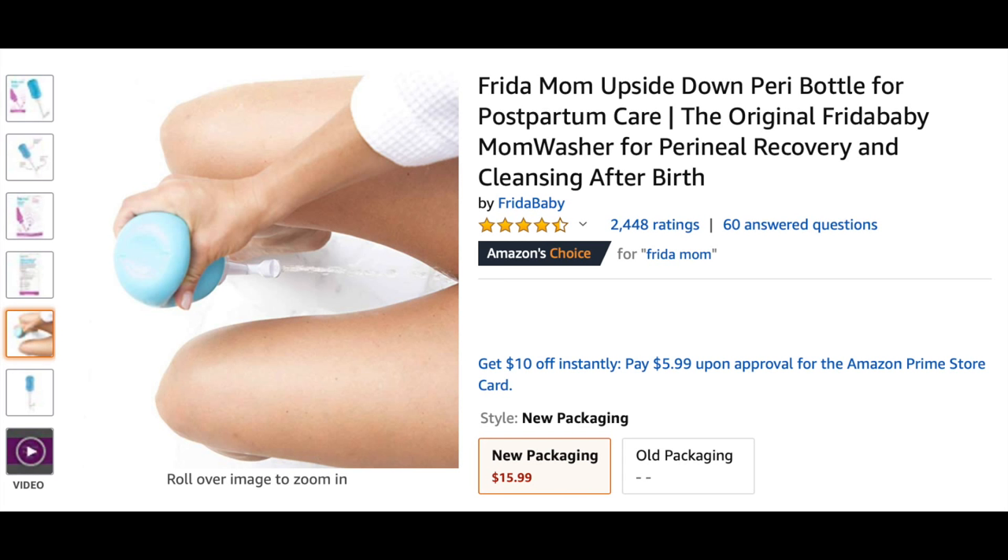Moving to an optional item, we have a postpartum squirt bottle. After you deliver your baby, your body will continue to clear itself out as if you have the heaviest period of your life for weeks after. Anytime you go to the bathroom, you're going to be squirting yourself off with a spray bottle to clean everything down there. The hospital provides you a Gatorade-like squirt bottle, but if you want, you can buy a more ergonomic one — there's one sold by Frida Baby — though it is optional because the hospital will give you something.